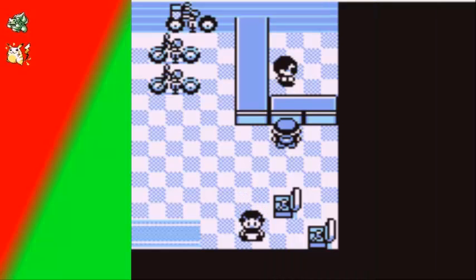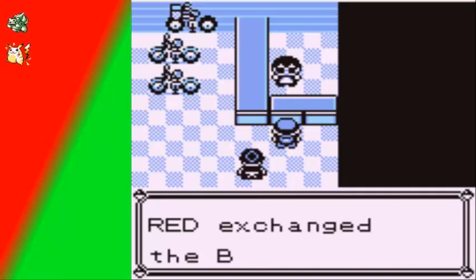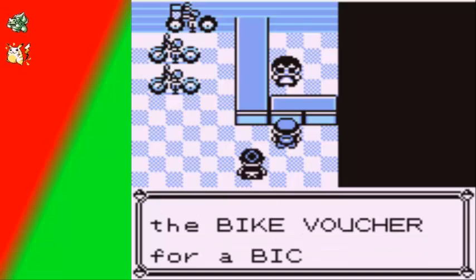I'm just going to go back to Cerulean City to go ahead and get that bike. I'm back and I've gotten back to the bicycle shop. I'll just go ahead and talk to that guy — that's a bike voucher. Here you go, and he just gives you the bicycle.